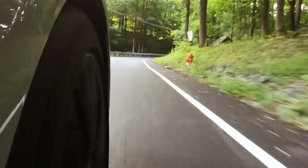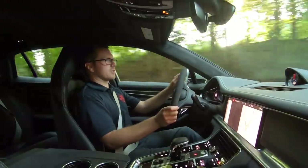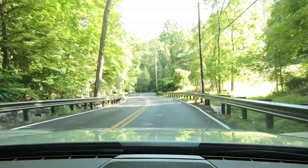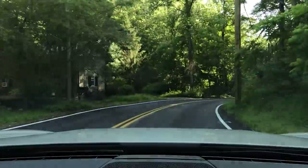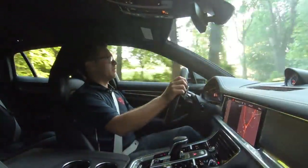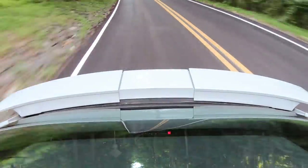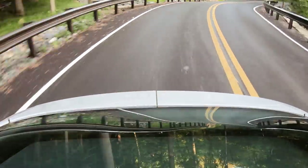It has plenty of grunt — not nearly as much as the Panamera Turbo S with 620 horsepower, but dare I say it's actually easier to use and more enjoyable on a back road like this. Turning it into Sport mode, the revs go up as the car downshifts. The 8-speed PDK fires off great shifts just as it always has, and the suspension is firmed up a bit — it feels really nice on a bumpy back road.